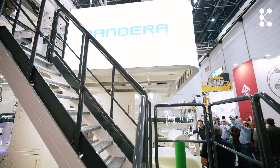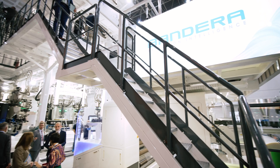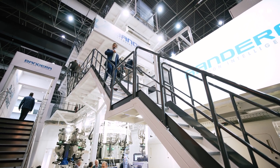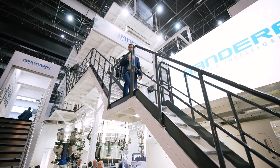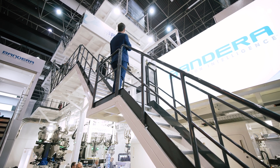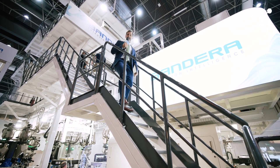Hi and welcome to the K. I am — believe it or not — up here, much higher. Joining you from the stand of Bandera, actually from level one of their immense extrusion machine. It's level one of five, just to give you a sense of the dimension of these machines — at K 2025.